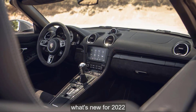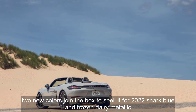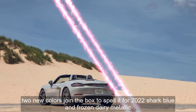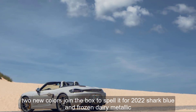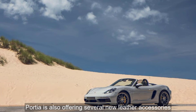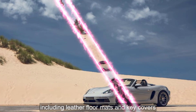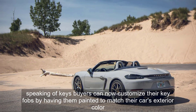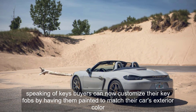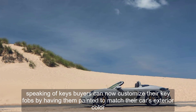What's new for 2022? Two new colors join the Boxster's palette for 2022: Shark Blue and Frozenberry Metallic. Porsche is also offering several new leather accessories, including leather floor mats and key covers. Buyers can now customize their key fobs by having them painted to match their car's exterior color.